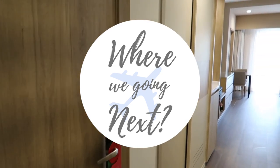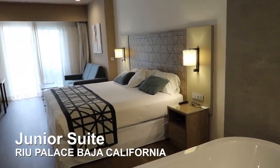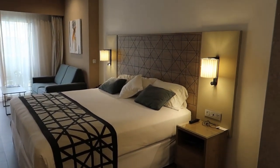Welcome back to our channel. Today we're at the Ryu Palace, Baja California, and we have a room tour for you. This is going to be a junior suite room and we're going to take a look at its features and what it looks like.